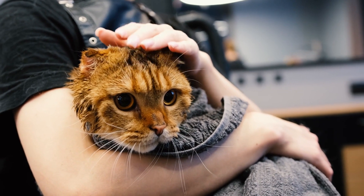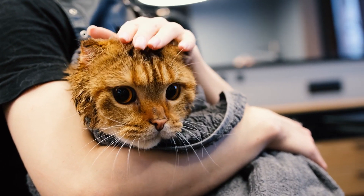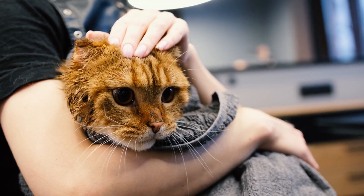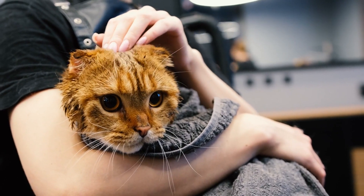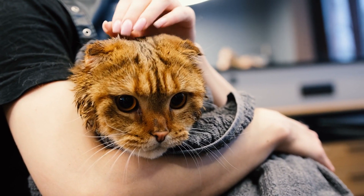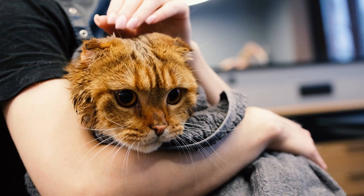Welcome to our guide on finding the best cat grooming services in Toronto. If you're looking to keep your feline friend happy, healthy, and looking their best, you're in the right place. Today, we'll explore key factors to consider when choosing a grooming service for your beloved cat.